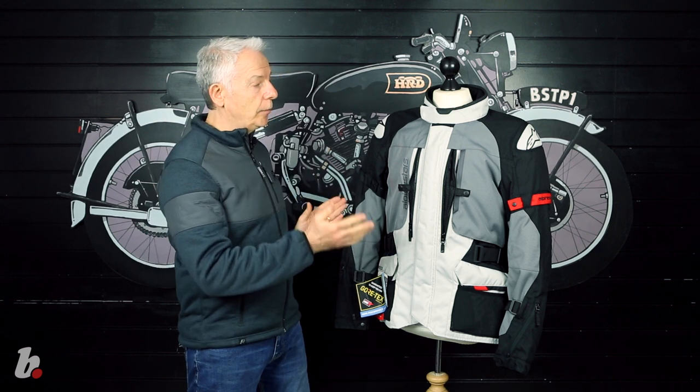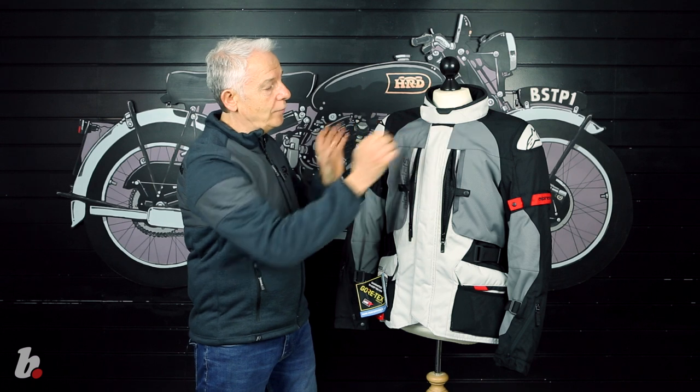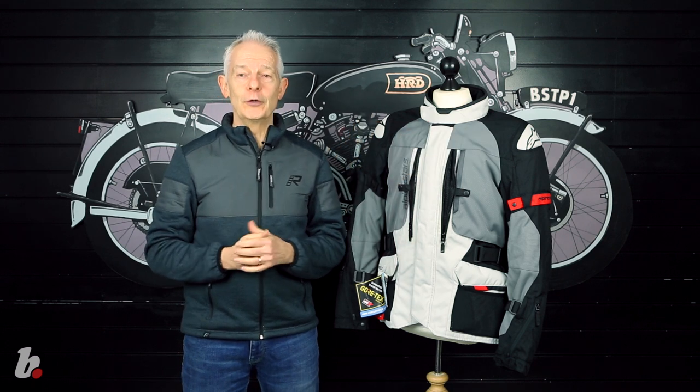Why? Great protection and value. Safety comes from a lightweight technical outer which is good for abrasion. The elbows and the shoulders are level one protected, and there is a pocket for the back protector. There are nice shoulder caps which also help with abrasion and look really good as well.